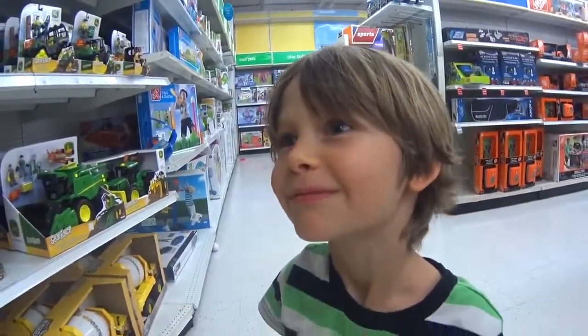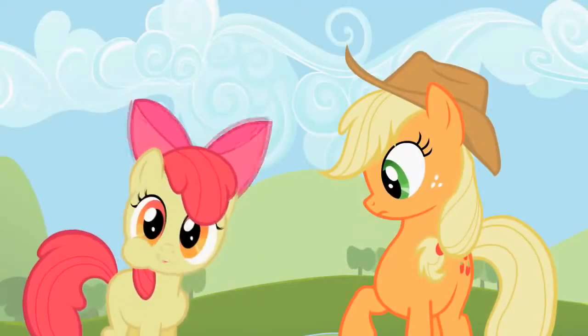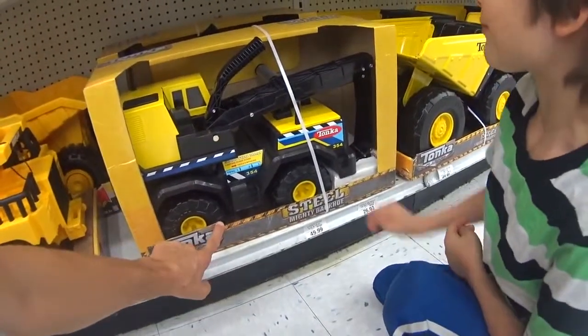Hey, do you think we should get that one? You want to get it? I bet you could ride in this one! Okay, hey, that's pretty neat! And it works like that, and like that.